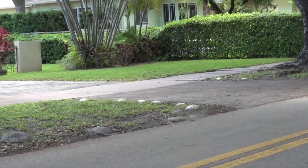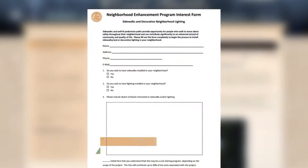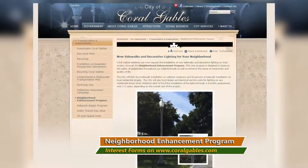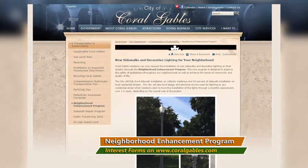Residents may make a request for sidewalk and/or lighting installation by completing the Neighborhood Enhancement Program Interest Form, which can be found by visiting the City's website at CoralGables.com and then clicking on the Public Works, Transportation and Sustainability page.